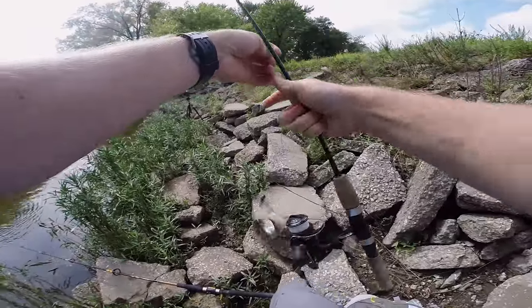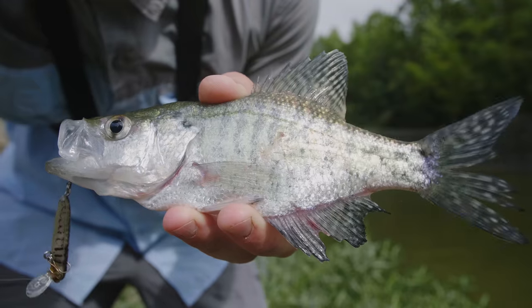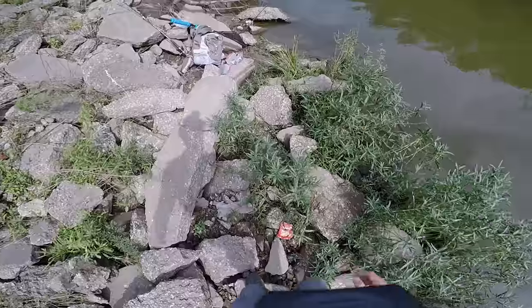It's a crappie! I was not expecting to catch one of these. Awesome. First catch at this location — a little crappie on my micro crankbait. See you later, buddy. Someone's taking out my line.